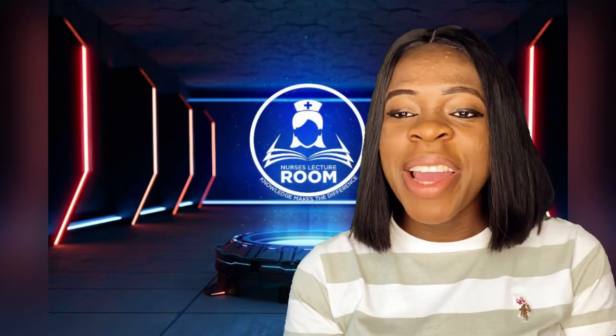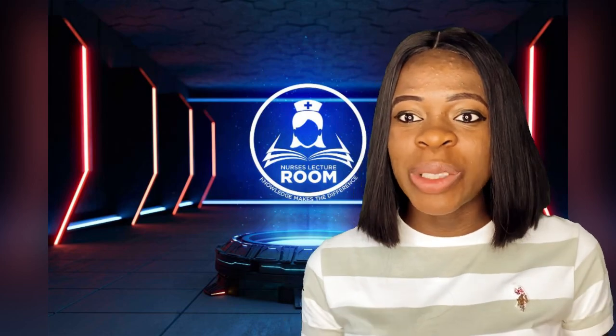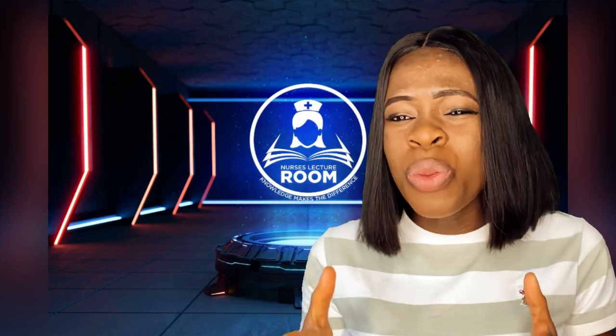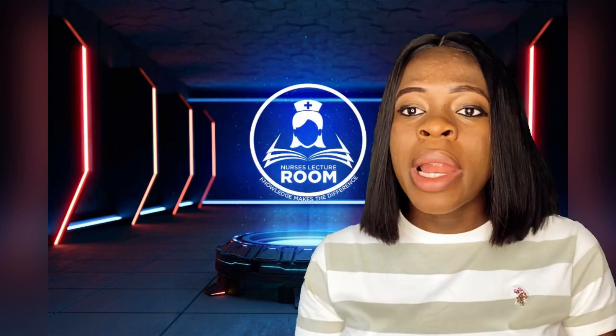Nurse Messy Mary, I have been hearing about ectopic pregnancy. A friend of mine said that she had an ectopic pregnancy and they had to remove her fallopian tube. Nurse Messy Mary, could you please throw more light on what ectopic pregnancy is all about?